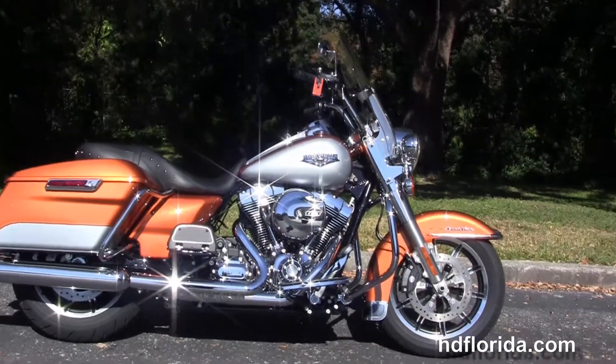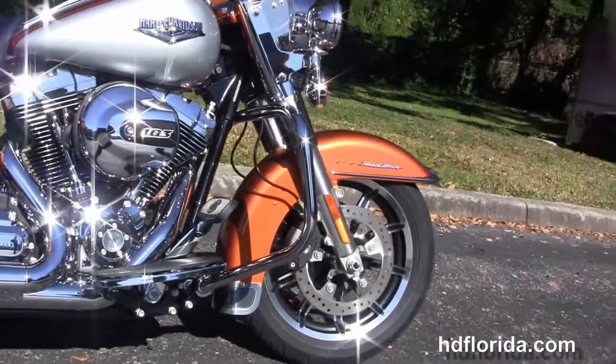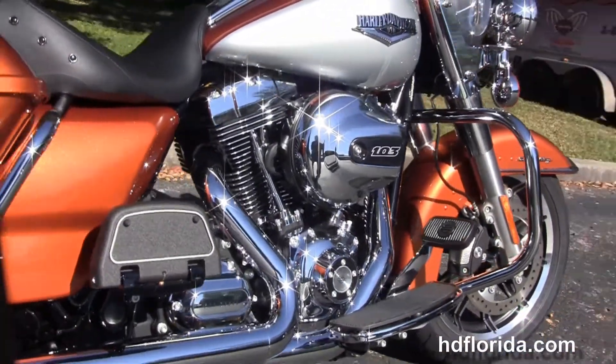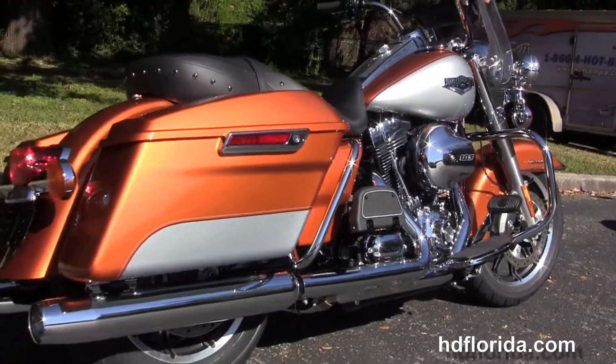This bike starts out front with the black and brushed 17 inch impeller wheels, low profile front fender, and the four piston Brembo calipers, chrome engine guard, rubber mounted, air cooled, high output 103 cubic inch twin cam engine with 6 speed transmission.